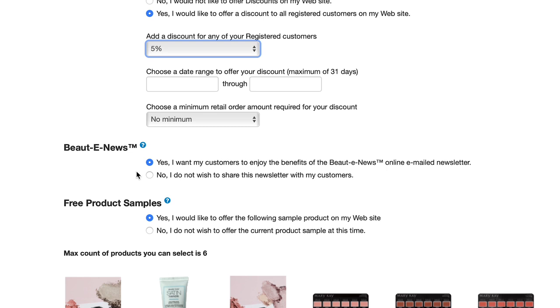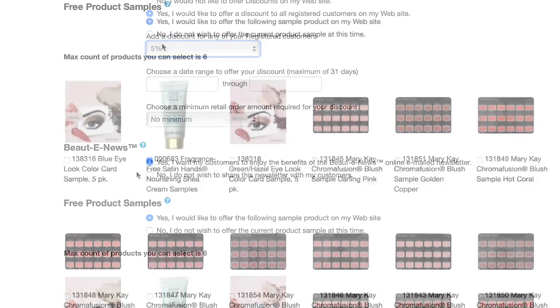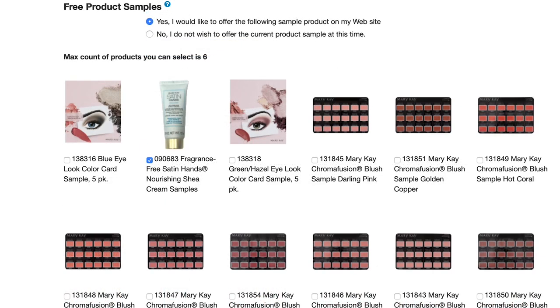Opt in to Beauty News, a weekly email that can link your customers directly to your personal website. Mary Kay sends this email on your behalf, taking the guesswork out of what products to promote each week. Select up to six samples to offer your customers. When your customers visit your personal website to shop, they'll see an offer for a free sample — one per customer — and you'll receive an email with the request. When you fulfill the request, your interaction can strengthen the relationship and lead to selling opportunities.